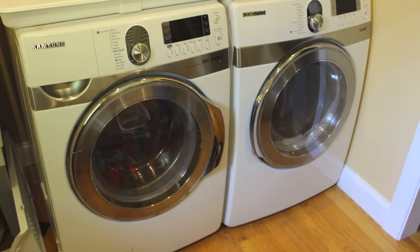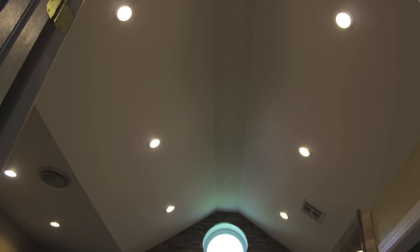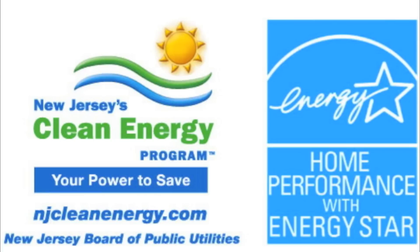Energy efficient appliances, changing over to energy efficient light bulbs, insulating the house. Here in New Jersey and other states across the United States, you can contact them and have them do an energy audit for you, determining all your home's strengths and weaknesses.